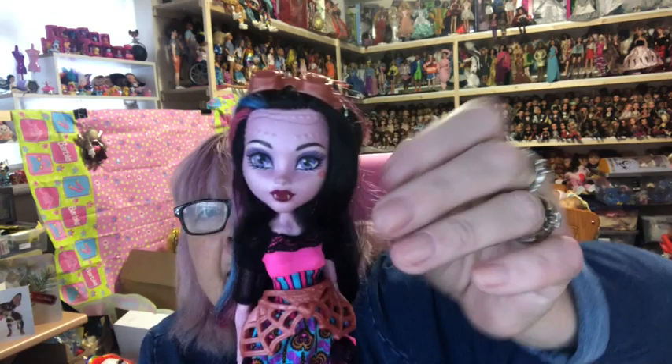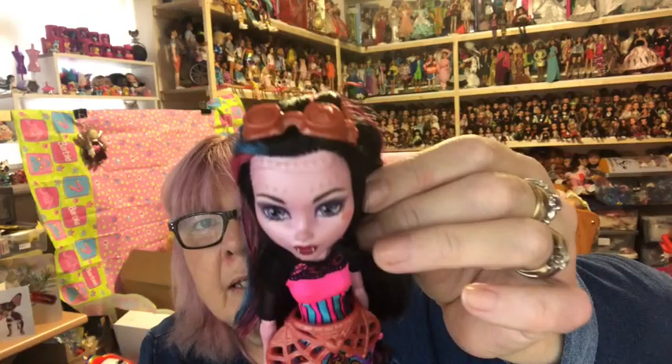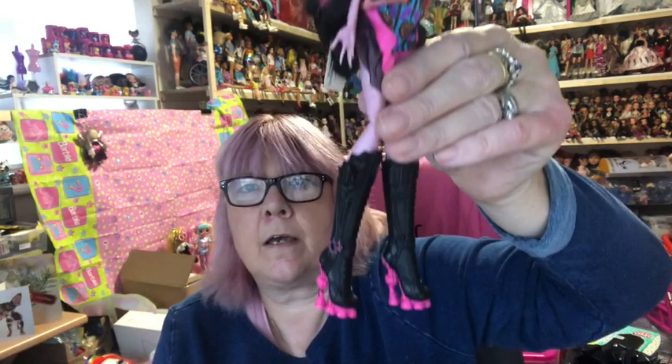Then we have Dracubecca — she's a cross between Draculaura and Robecca. I love the skin tone: it's pink with a tinge of bronze on it, and she's got the goggles that Robecca would wear.